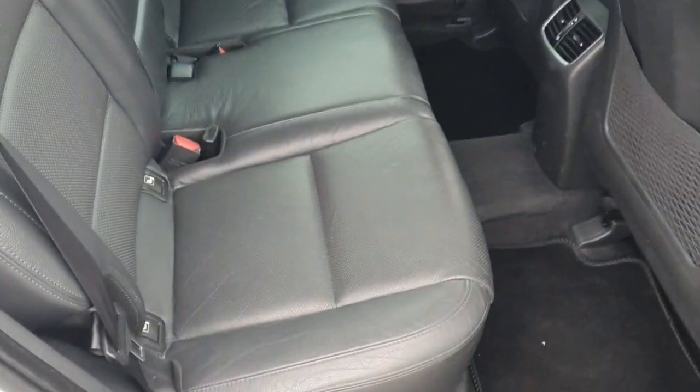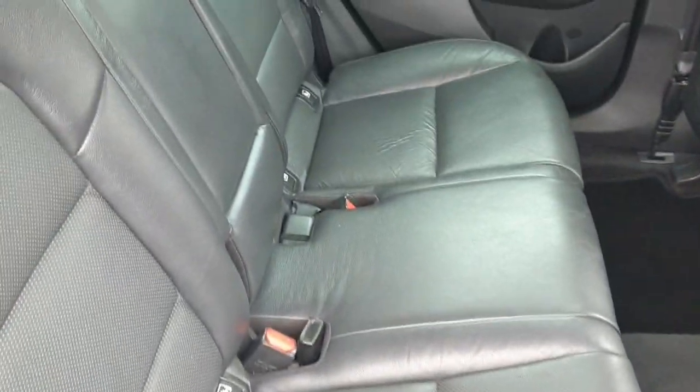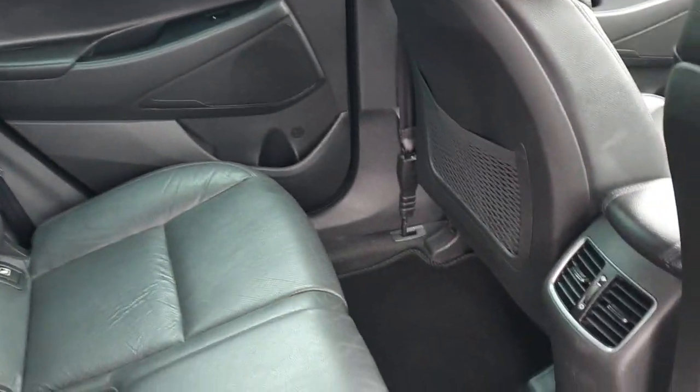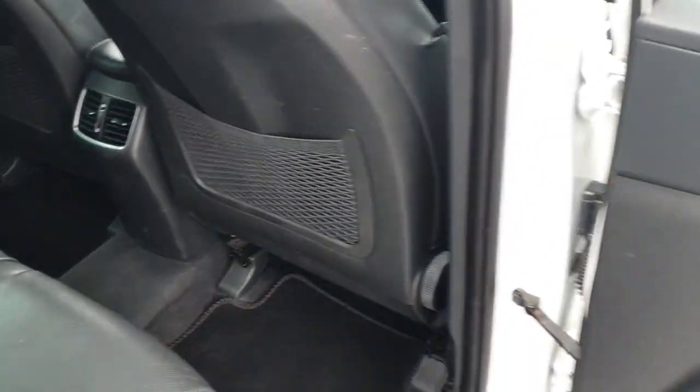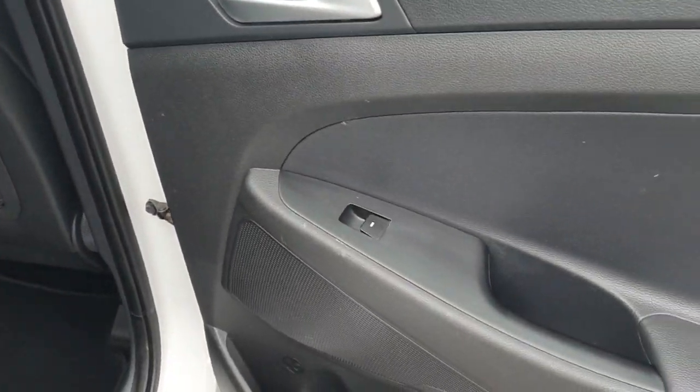Into the back of the car, really nice leather interior all the way through. Isofix seats, plenty of leg room, air conditioning in the back too, chrome door handles and electric windows.